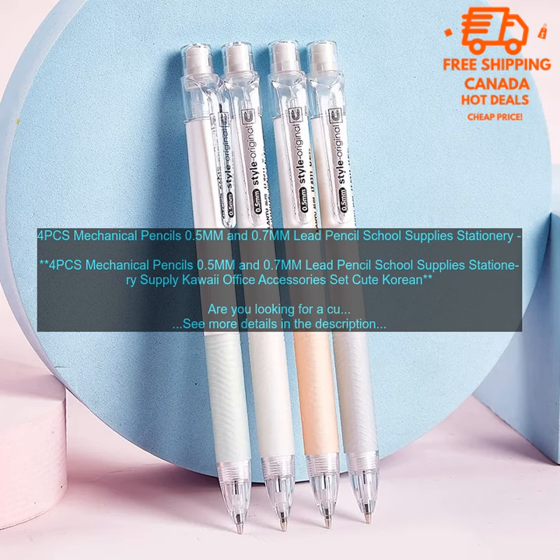Overall, these 4PCs Mechanical Pencils are a great choice for students, artists, and anyone who loves cute things. They are cute, stylish, and functional. I highly recommend them.